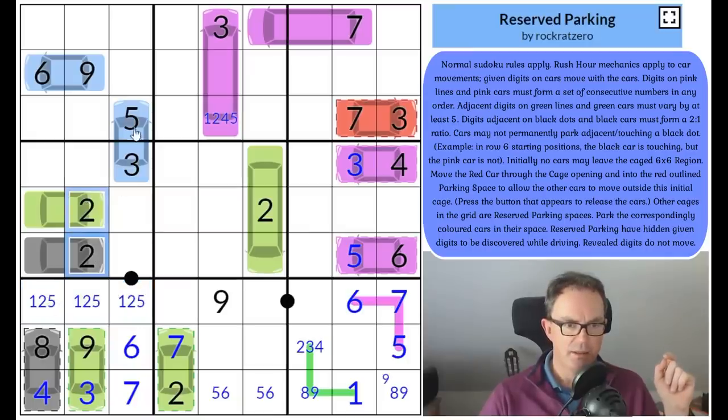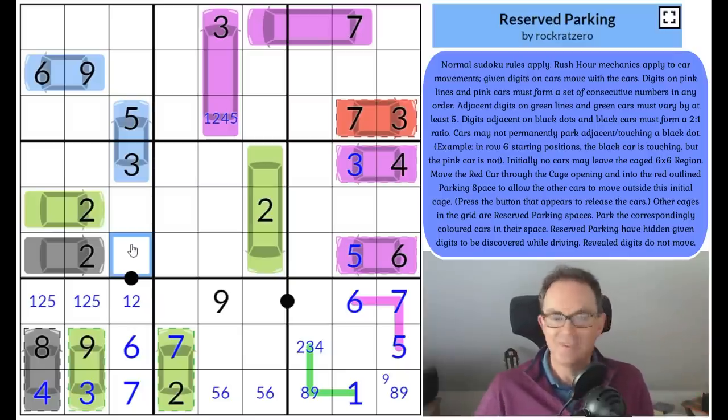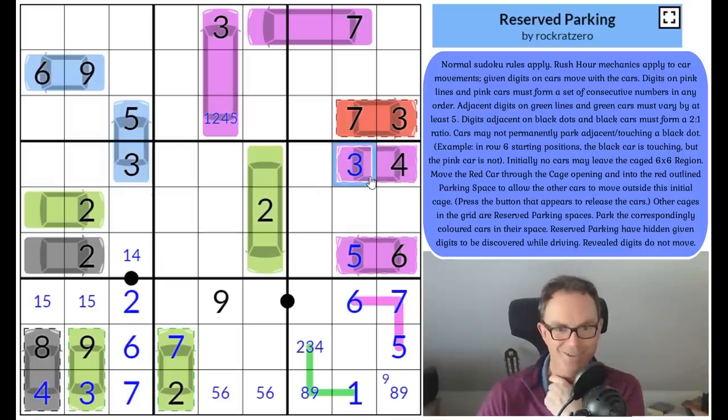This can't be five — much simpler to say it can't be five because you can't put five on a black dot; the other cell would have to be two-and-a-half or ten. So this is a one or a two. If this is a one we run into a fire hydrant — if this is a one, that's a two which occupies this row somewhere, but that would put a car next to the fire hydrant which is not allowed. So that's got to be two. These squares have to be a one-five pair. This square has got to be a one or a four.